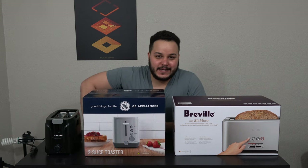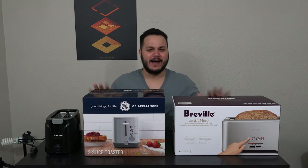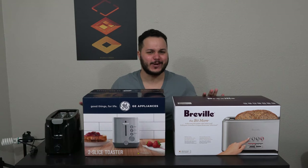All right, welcome back to Gadget Conquest, everybody. Let me give you some background on what exactly is going on today.